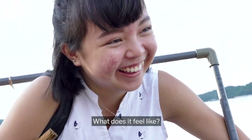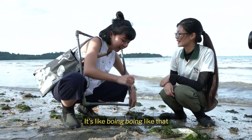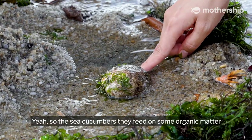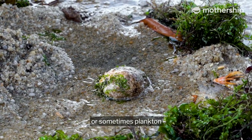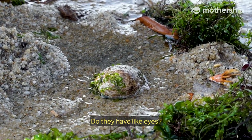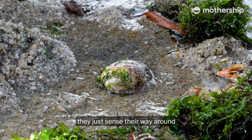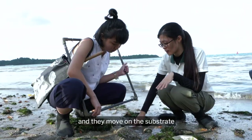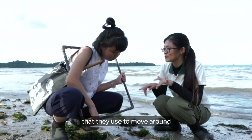Oh my god, what does it feel like? It's like boing boing! They spat something out. Sea cucumbers feed on organic matter. They don't have eyes — they just sense their way around and move on the substrate through their tube feet. They have little tiny tube feet that they use to move around.